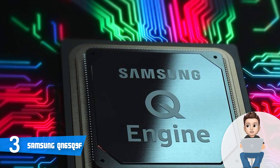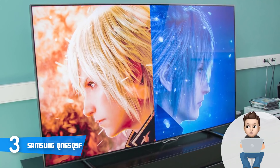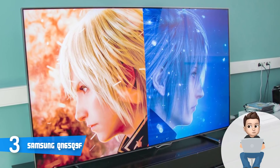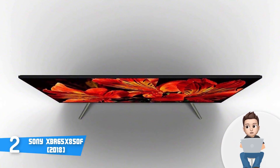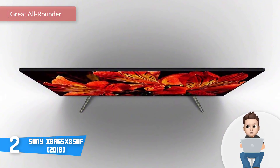This unit has a motion rate of 240Hz, which means that even the most dynamic content will be captured properly with no blur at all. Overall, the QN65Q9F is a must-have option, so give it a try and assure yourself of its potential.